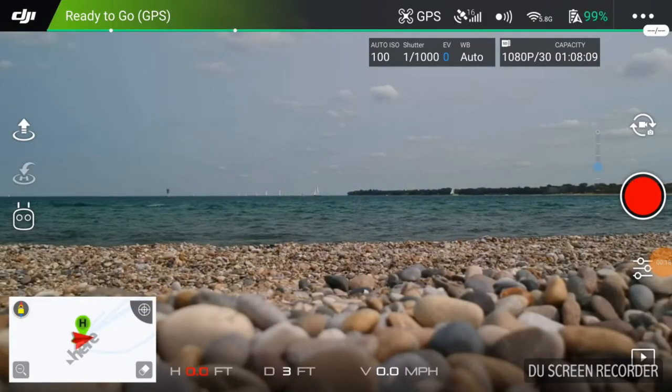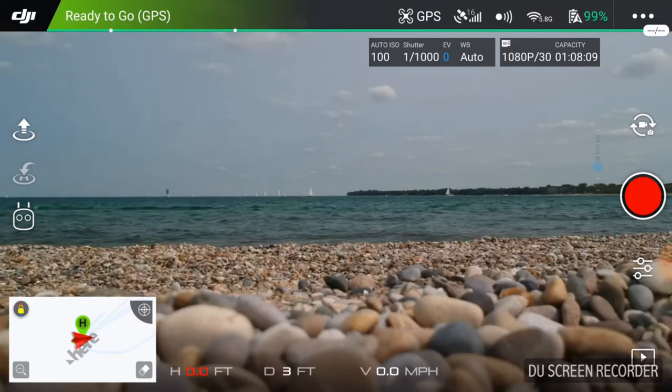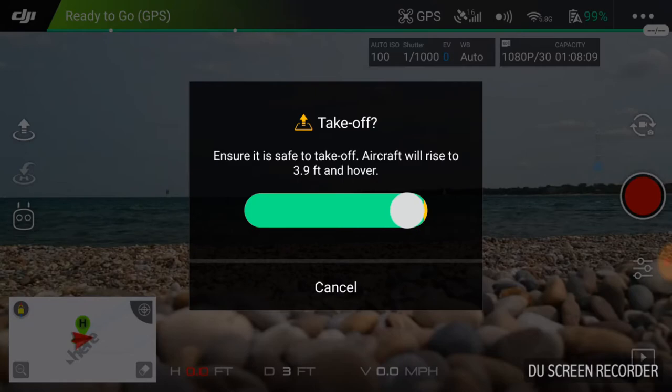Welcome to this episode of Aerodrome by diy3dtech.com. We're still out here and we're going to fly in this freighter. I've checked hover, I'm good to go, so I want to get this guy in the air.